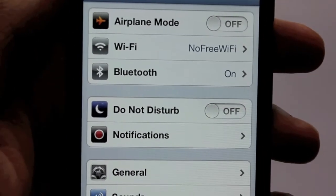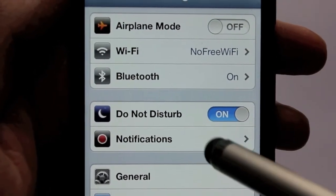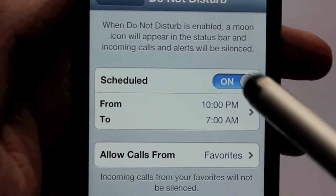We've got the Do Not Disturb feature here. You can go to notifications in the settings and then schedule it and stuff like that, so that's cool.